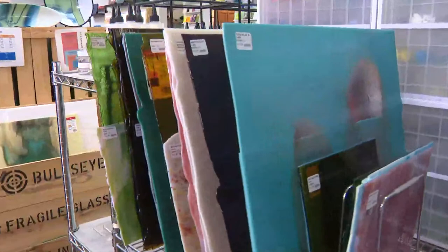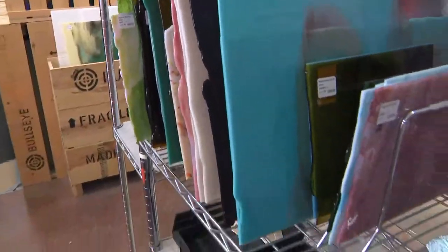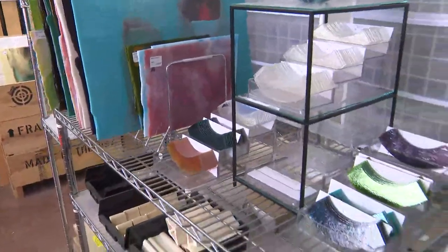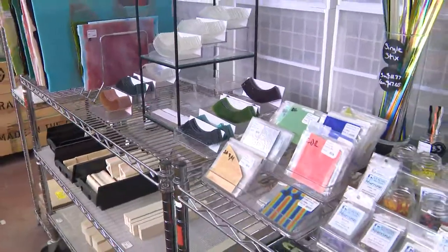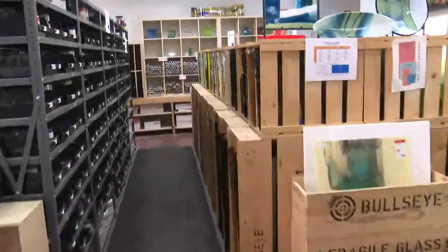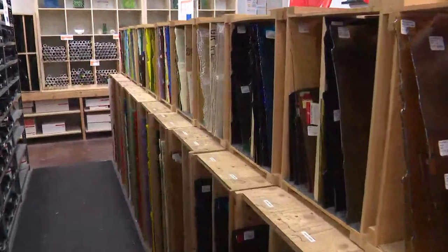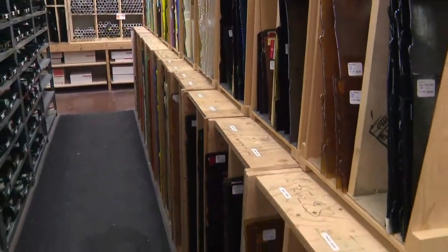So all of their glass can be fused together — like with another company, even if you've got wine bottles or something, you wouldn't be able to fuse it with this. Okay, so compatibility is a big deal. We teach that in all of our classes. I am nervous walking through here because I know it's all glass. It is pretty stuff, but that's part of it too — is breaking it, right? Yes, and that's actually the best fun part of it.